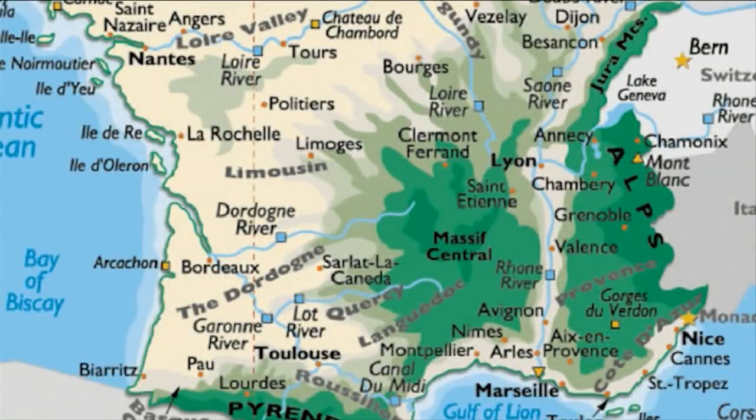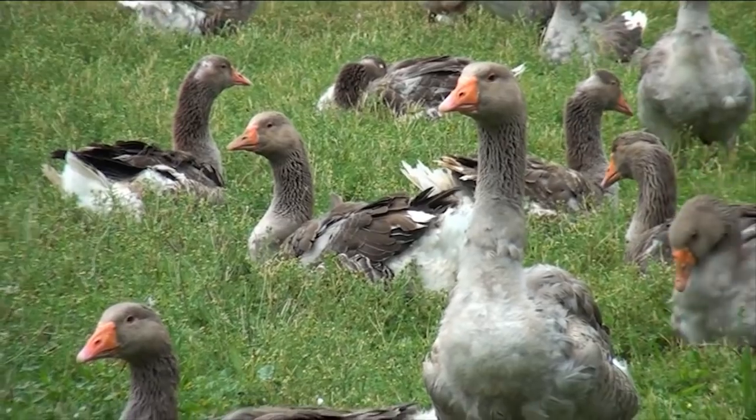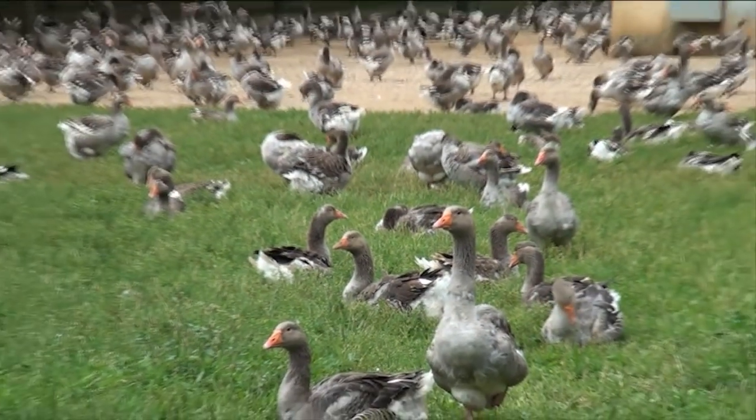The next section of our trip was to drive from Sarlat through the Languedoc region to Nîmes and along the Riviera to Menton. We saw more agriculture in this region of France.